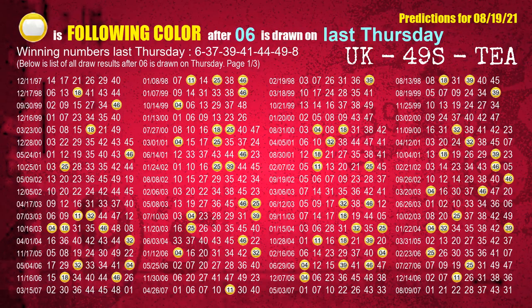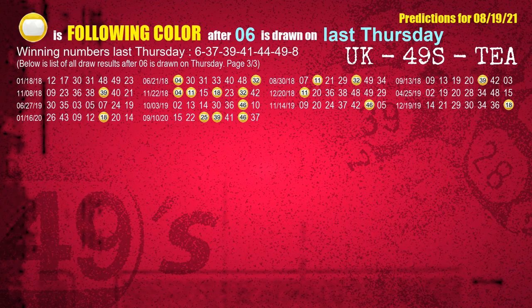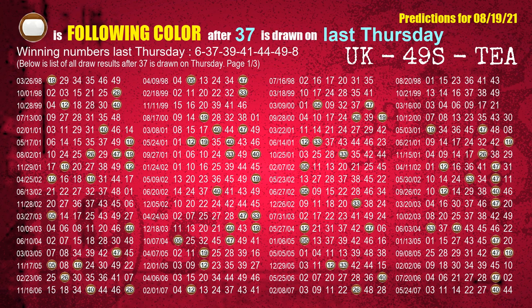Just as with following ones, we can find out next week's following ball colors through the result of the same day last week. The first winning number last Thursday is 06. We list all draw results which are one week after a Thursday draw with 06 as a winning number. The most frequently following color is yellow when 06 is the winning number on last Thursday — we highlight the color yellow with a color ball image for you. The second winning number last Thursday is 37. The most frequently following color is brown when 37 is the winning number on last Thursday.